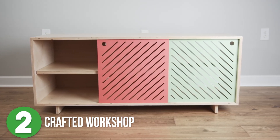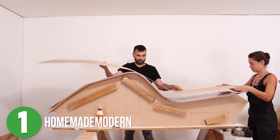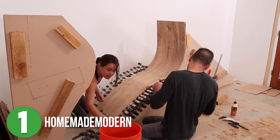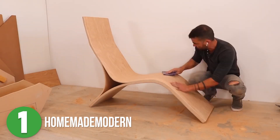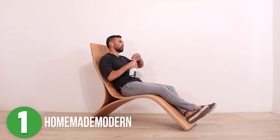Number one is Homemade Modern. Ben tackled a challenge thrown out by Rockler to make a bent wood project. Bending wood for your build opens the door to a lot of creativity and unique design in whatever you're building, and this project from Ben is no different. He designed this fun-looking chair that oddly looks like it would be really comfortable to sit in — I really want one.